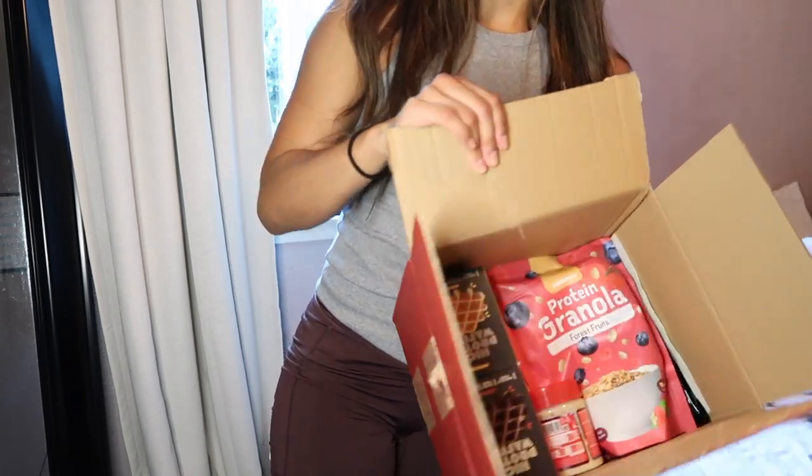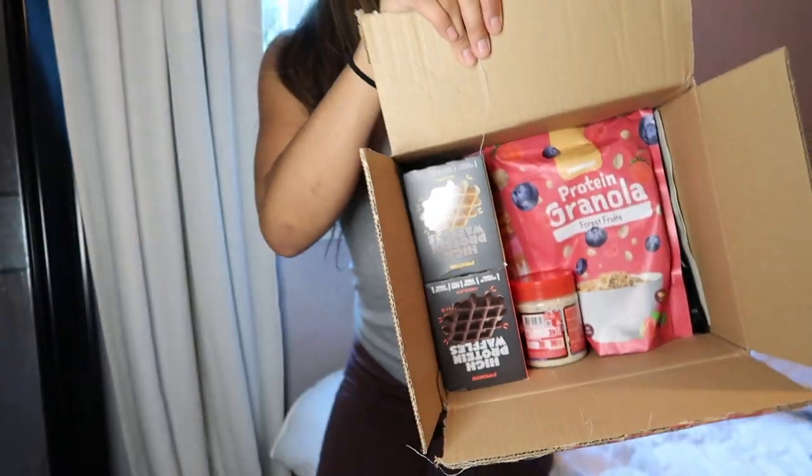We're going to do a quick little haul from the company Process that I've been working with for the past few months. The discount code you guys can use for any item, supplement, or anything off of the Process website is going to be sanchez10. So make sure if you check out their website and order some stuff, use my code.